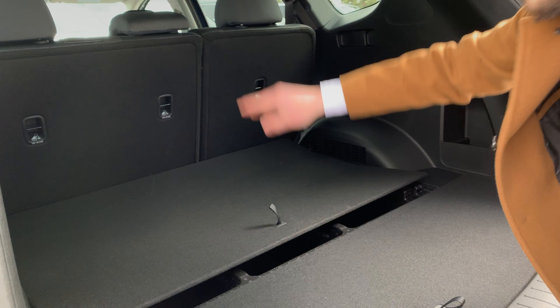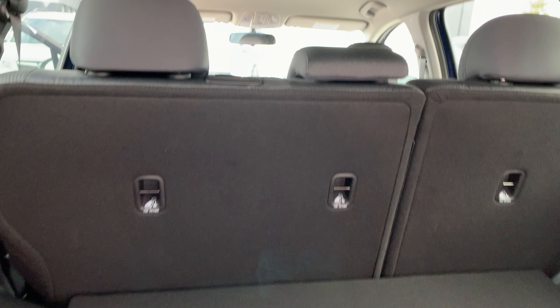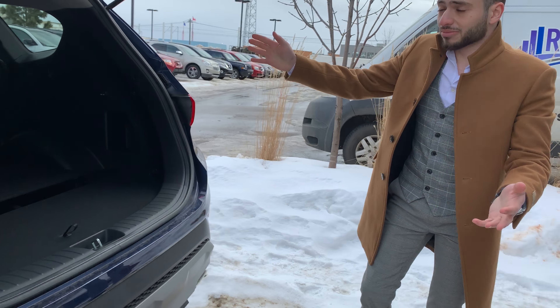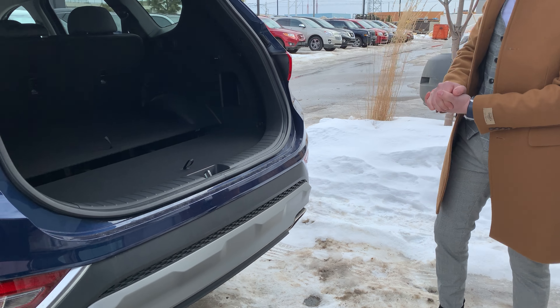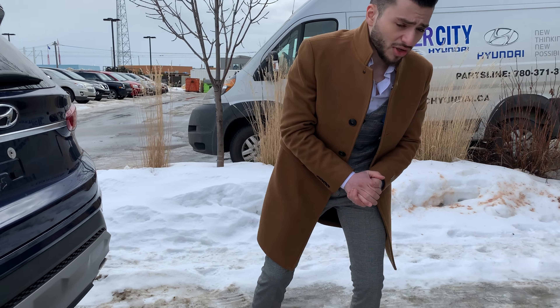You can also fold those seats down for even more storage in the back. If you go camping, you can put a full mattress in the back — it's really amazing for camping too.